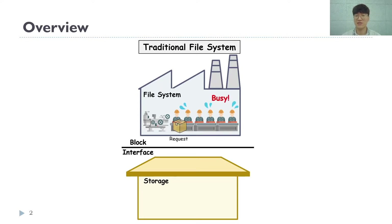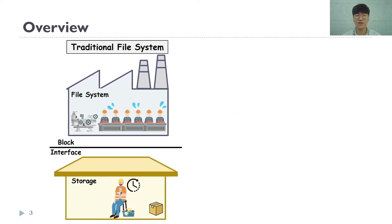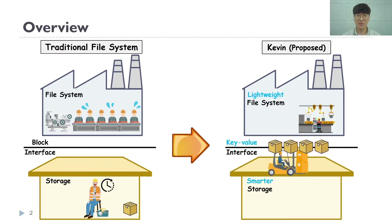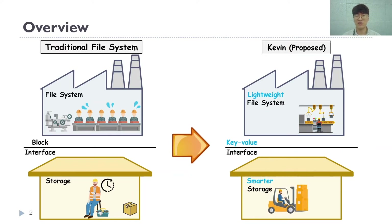Storage device performance has increased significantly in recent years. Traditional block-based file systems, however, are not generating enough requests to utilize this high performance. We argued that a key-value interface between a file system and a device is superior to the legacy block interface. Kevin combines a lightweight file system with a smarter key-value storage device with in-storage indexing capability, and as a result, Kevin can exploit the high performance of the device efficiently.